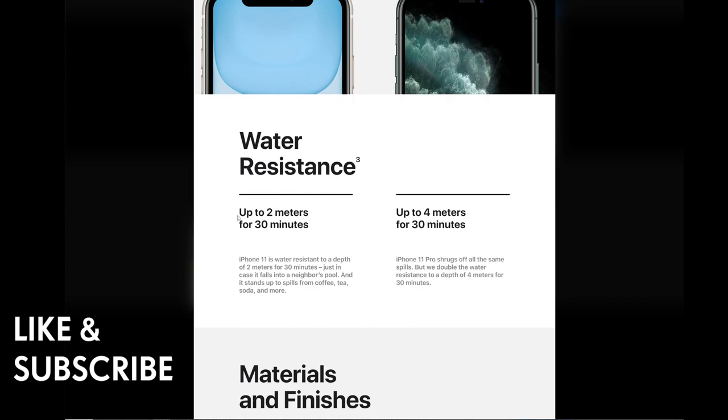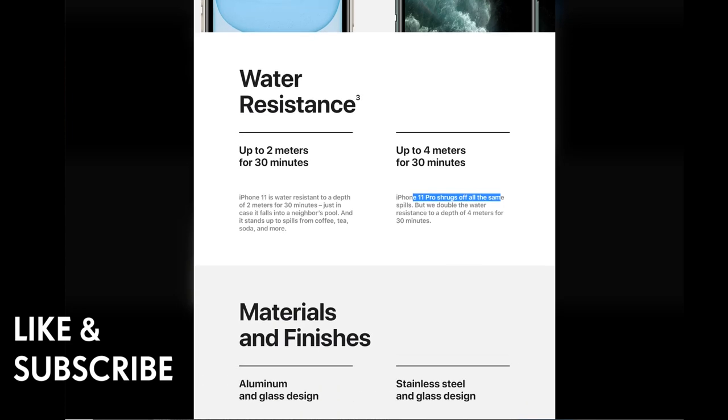For water resistance, the iPhone 11 is rated up to 2 meters for 30 minutes — enough if you fall into a neighbor's pool — and it stands up to spills of coffee, tea, and soda. The iPhone 11 Pro doubles that to 4 meters for 30 minutes, shrugging off all the same spills.